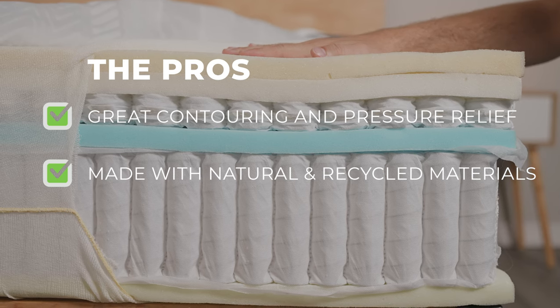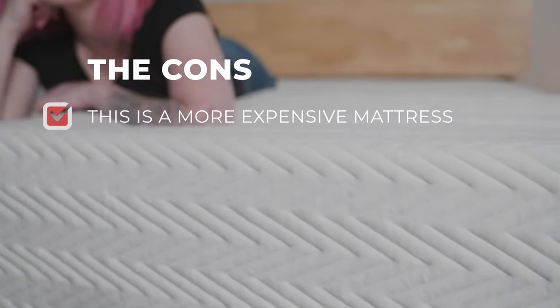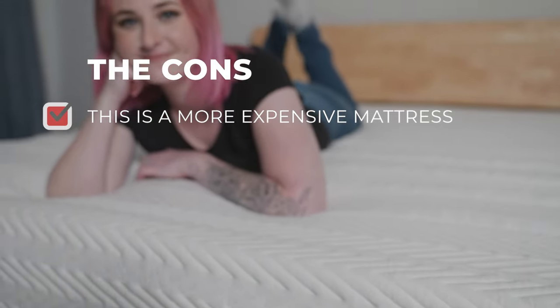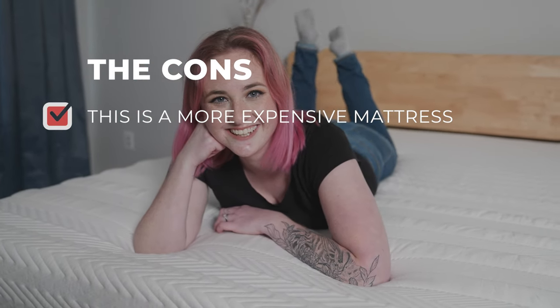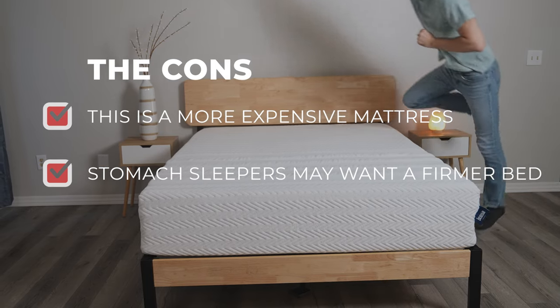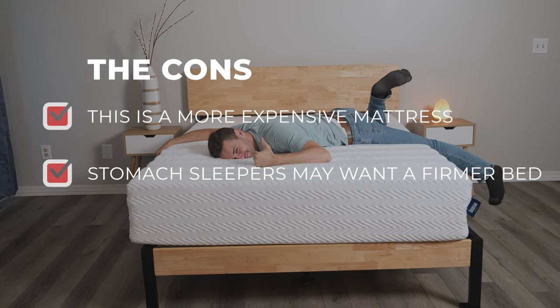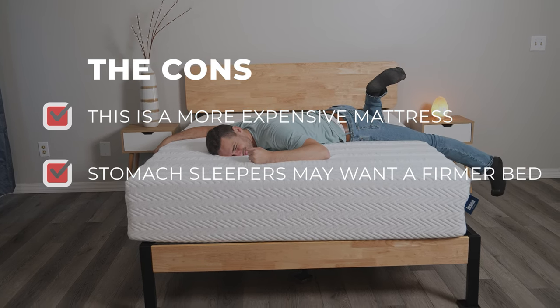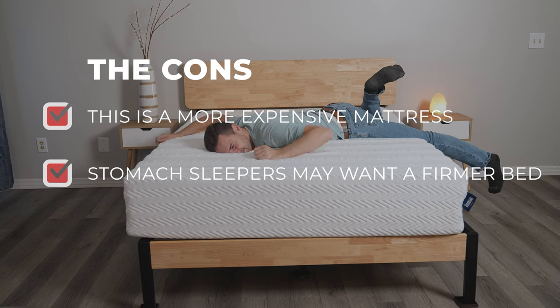Not every mattress fits everyone's needs, and that's okay. Here are some things to be aware of: this mattress is more expensive, though Lisa does have other less expensive models. And while this mattress is generally going to be a great fit for everyone, some dedicated stomach sleepers are more likely to find they need more support in their back and hips. If that's the case, Lisa has more firm options that you may find more comfortable.